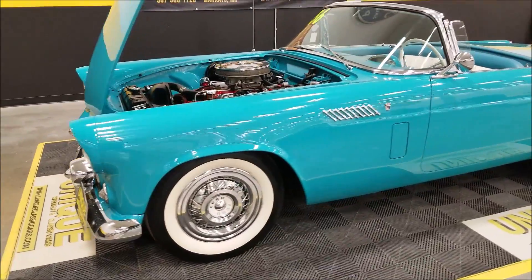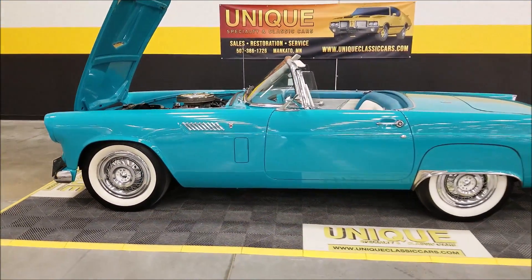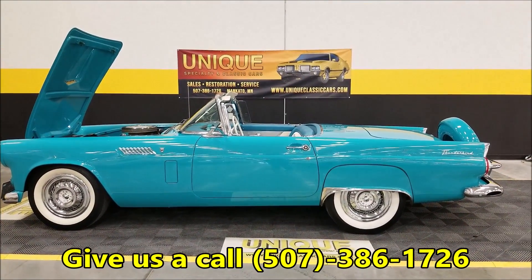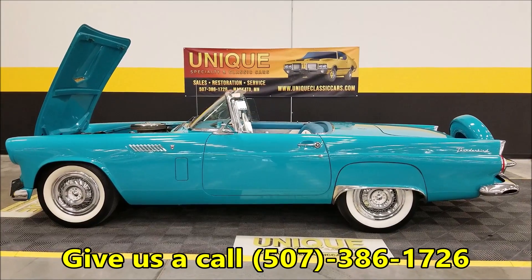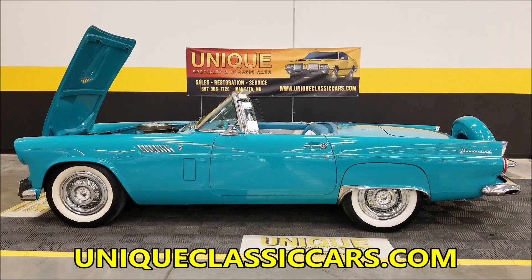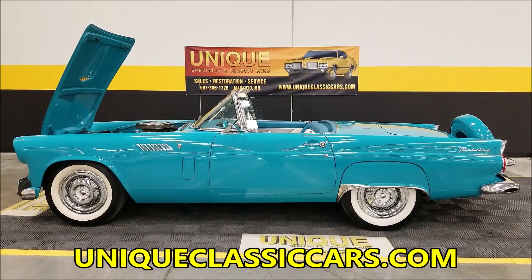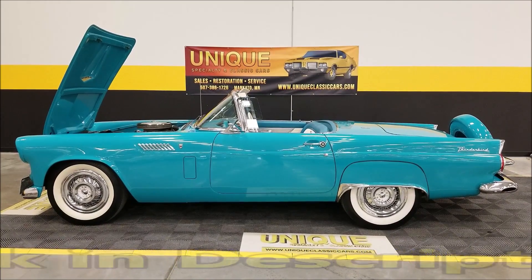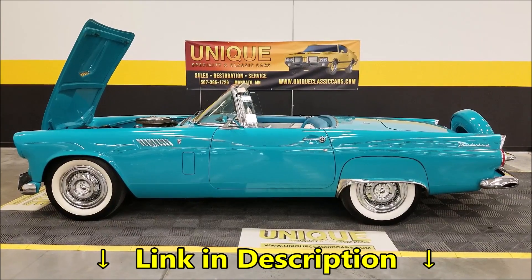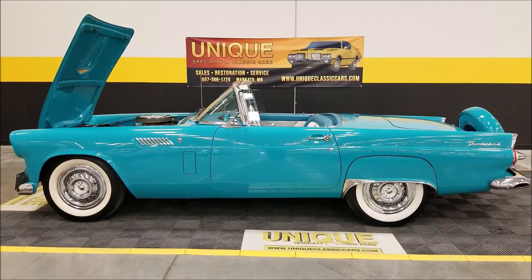Once again, we do consider trades, financing is available, and we can assist you with getting this car to where you're located. It may be eligible for an extended warranty — ask your sales associate when you call us at 507-386-1726 or check out the still pictures at uniqueclassiccars.com. Yes, this car does have both the soft and hard top — it's in the pictures. Look forward to hearing from you on this absolutely beautiful '56 baby bird — give us a call.